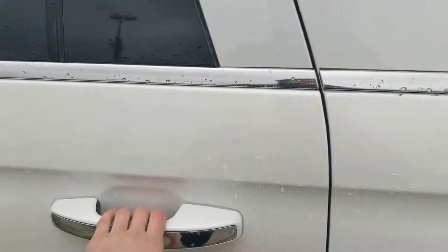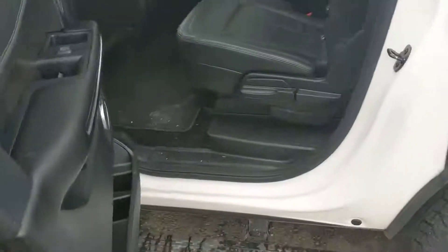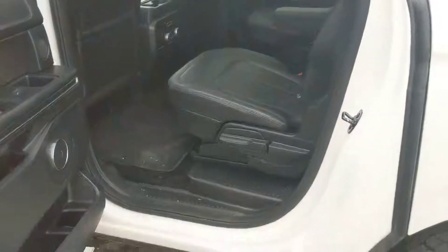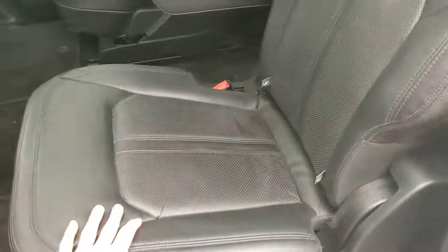This vehicle does have the feature of having a keyless fob, so if you put your hand in the handle, it will unlock for you, so long as you have the fob within the proximity. And here we are looking at our second row seating — all black leather interior with armrests as well.